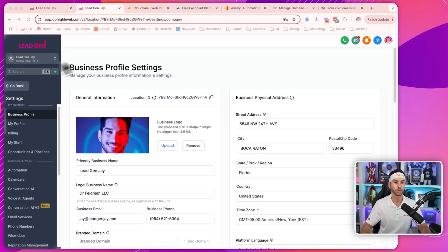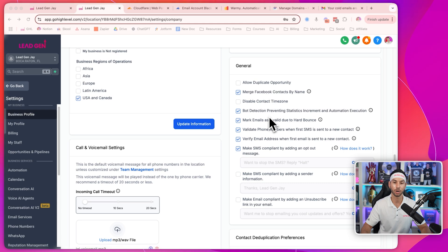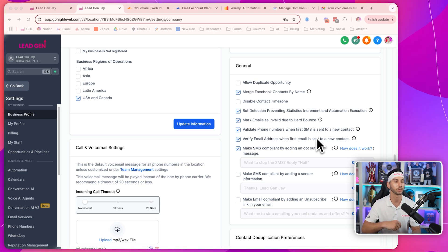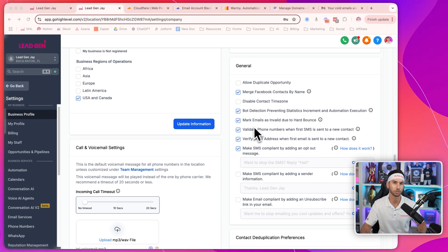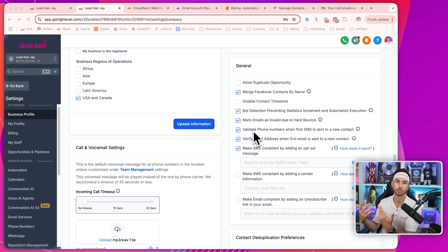The first thing you're going to do is come into your settings and business profile. Scroll all the way down and make sure that these two checkboxes are checked: mark emails as invalid due to hard bounce, and verify email address when first email is sent to a new contact. Very important that both of these are checked. You don't want to continue trying to send emails to hard-bounced emails, and you want to verify the email address as soon as it comes in. It's really dirt cheap. If you don't see these options available to you, it's because your agency admin hasn't enabled it.